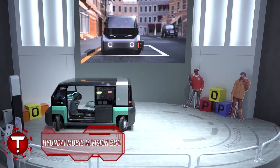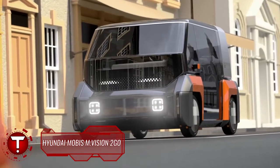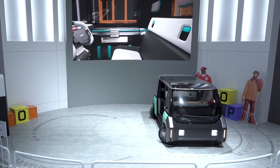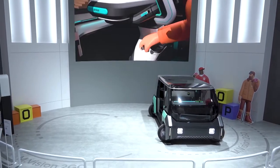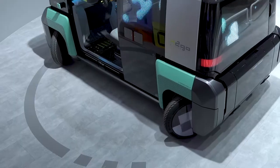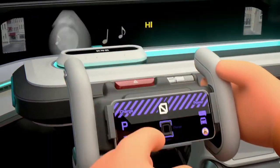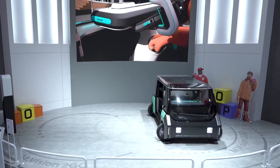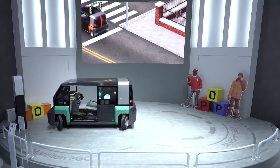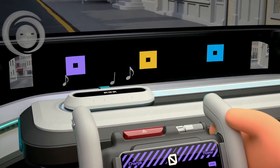South Korea's largest auto parts maker Hyundai Mobis said it is unveiling two future mobility concept cars at the upcoming CES trade show, both on-site and via the metaverse. At CES 2022, held January 5–8 in Las Vegas, the auto parts unit of Hyundai Motor Group will showcase the M-Vision POP, an electric vehicle-based micro-mobility concept, and the M-Vision 2Go, an eco-friendly city delivery mobility vehicle.